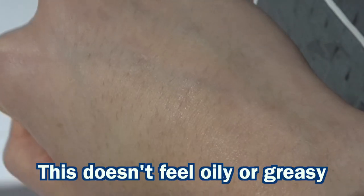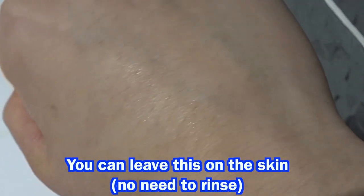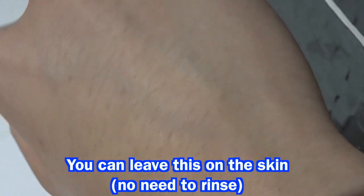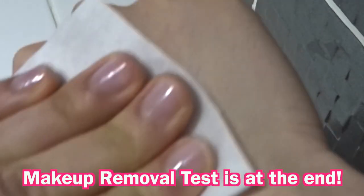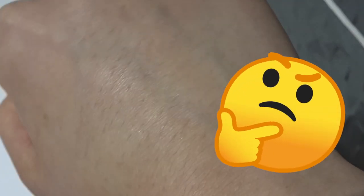Swiping my hand, you can see that there's some shine and the product doesn't immediately disappear. I didn't find this stripping at all, so I think dry and oily skins would appreciate this. Stay tuned for a makeup removal test at the end to see how effective this is at removing waterproof makeup.